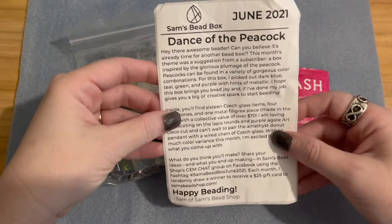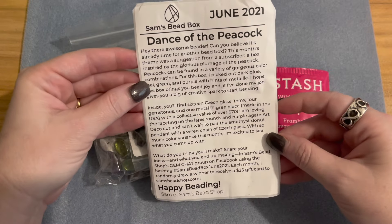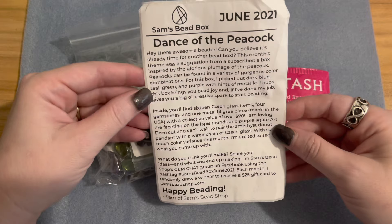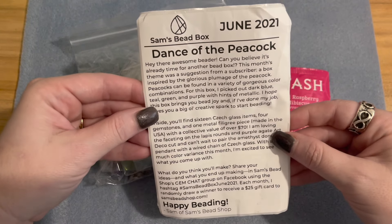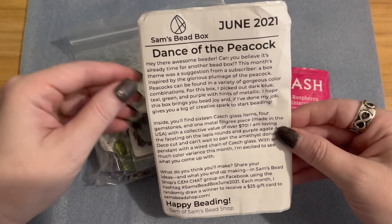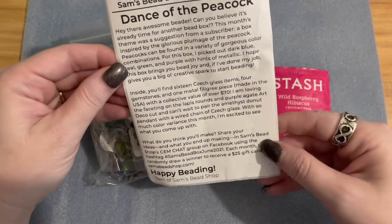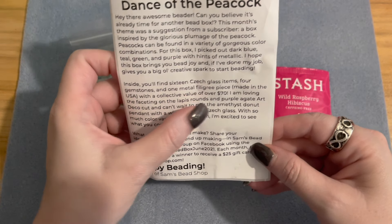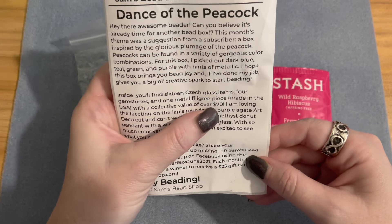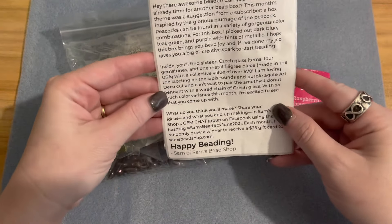I have watched other unboxings on YouTube — I like everybody's unique way of describing items and I like to hear everyone's excitement. I know we have a lot of blues, greens, and purples in this box, and I absolutely love blue. The description card says inside you'll find 16 Czech glass items, four gemstones, and one metal filigree piece made in the USA, with a collective value of over $70.